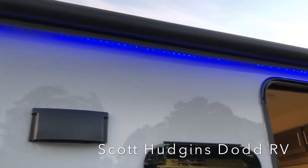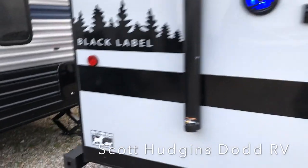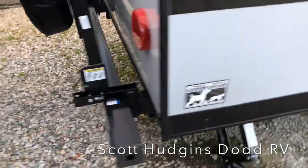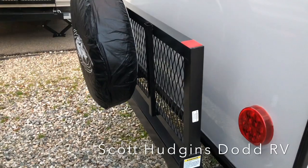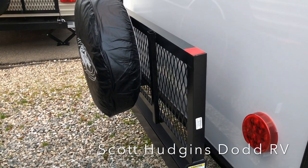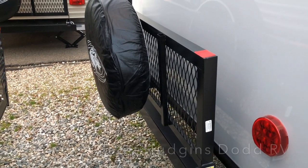LED lights in your power awning. The leash latch lets you hook your dog to the back. You do have a full rack on the back for extra storage — it lowers down and you don't even have to move the spare tire.